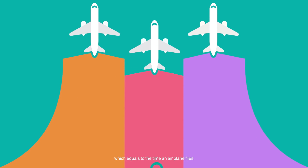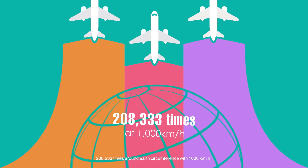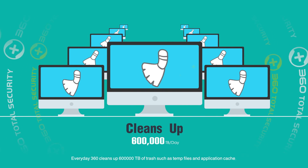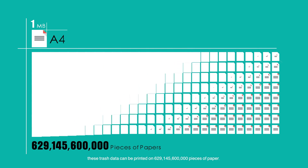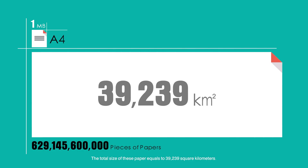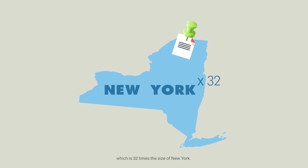That equals to the time an airplane flies 208,333 times around Earth's circumference at 1,000 kilometers per hour. Every day, 360 cleans up 600,000 TB of trash such as temp files and application cache. Taking a 1MB image printed on a piece of A4 paper as an example, this trash data can be printed on 629,145,600,000 pieces of paper — a total area of 39,239 square kilometers, which is 32 times the size of New York.